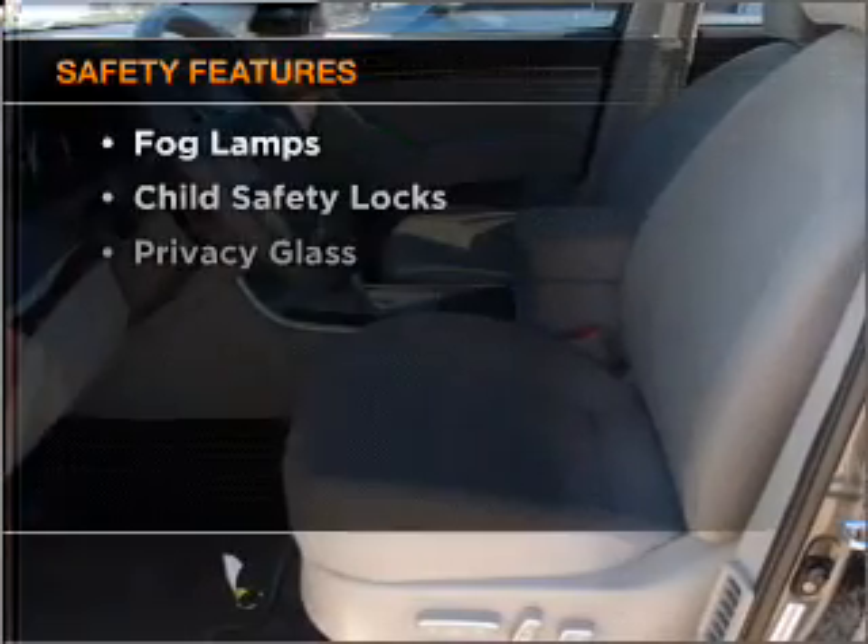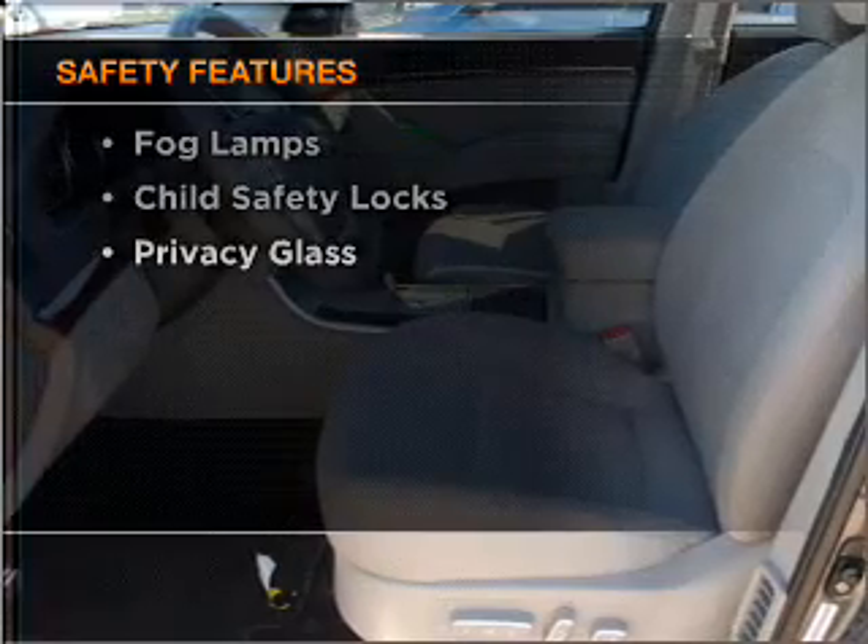You will appreciate the safety feature of Anti-Lock Brakes. And for your peace of mind, the following safety equipment is included: Stability Control.